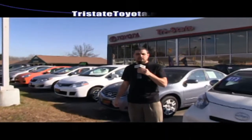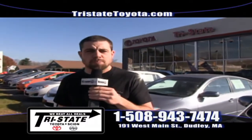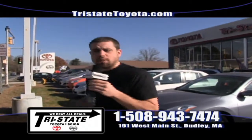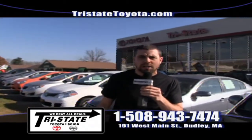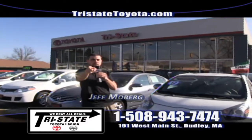Hey, welcome back to Tri-State Toyota Scion, conveniently located here in sunny Dudley, Massachusetts. It's not just Black Friday, it's Black 10 days here at Tri-State Toyota Scion. So for the best savings in Southern Worcester County, come on down to 191 West Main Street and see me, Jeff Moberg, and take our inventory for a ride.